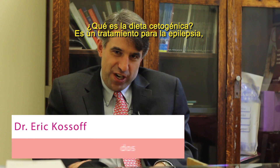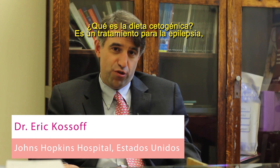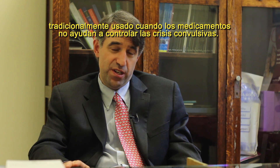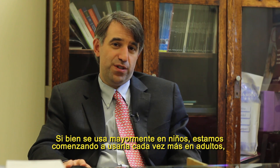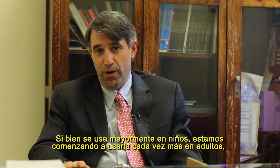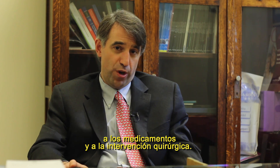What is the ketogenic diet? It is a treatment for epilepsy, traditionally used when medicines are not helping control seizures. Although most commonly used in children, we are starting now to use it for adults more and more, especially for adults who fail to respond to medicines and surgery.